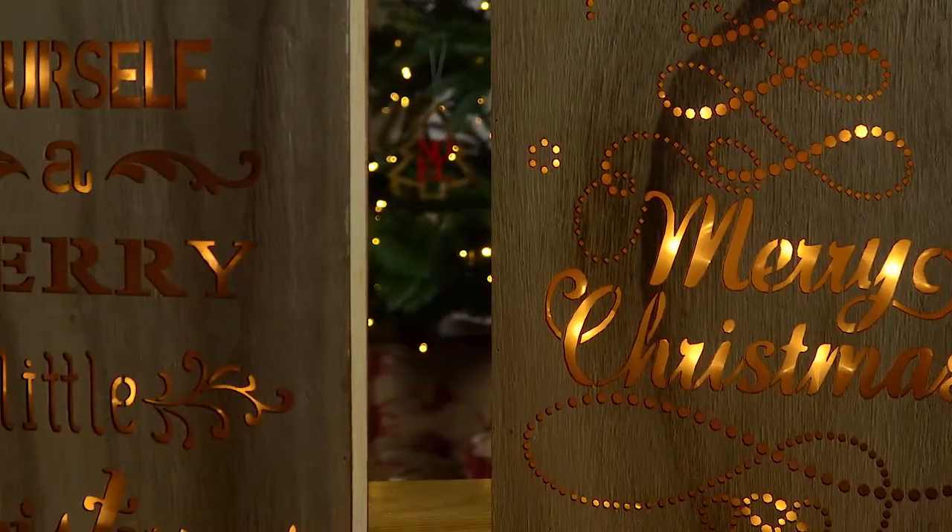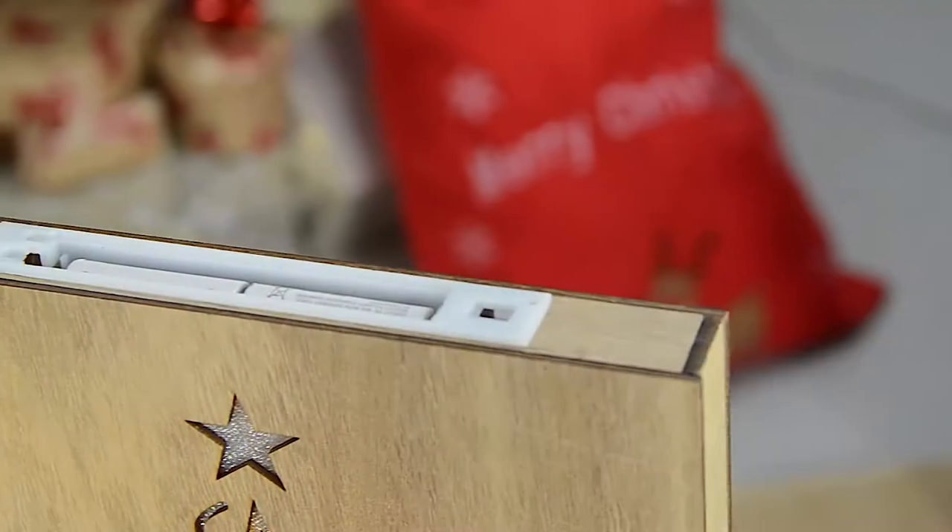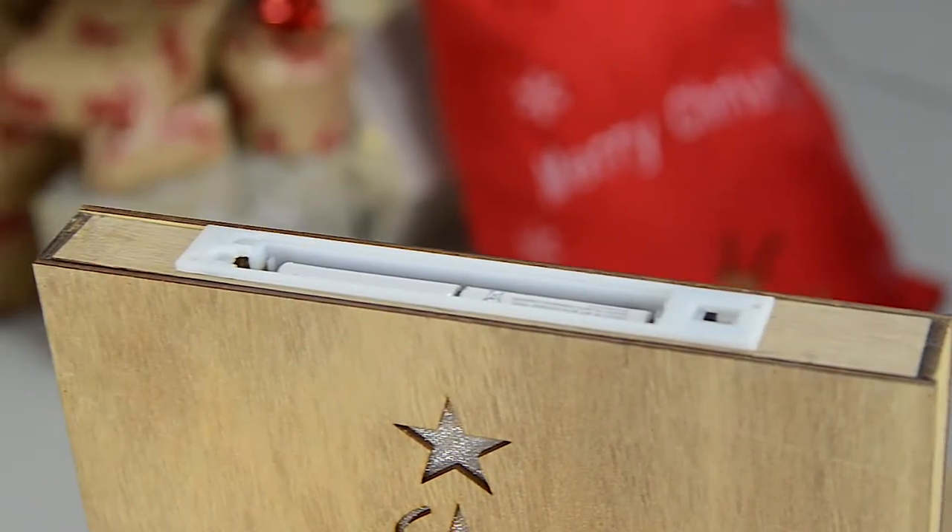It really comes to life in the evenings thanks to the 20 warm white LED lights, which are perfect for making Christmas nights even more magical. The plaques are battery operated and run on two AA batteries, which are inserted at the top.